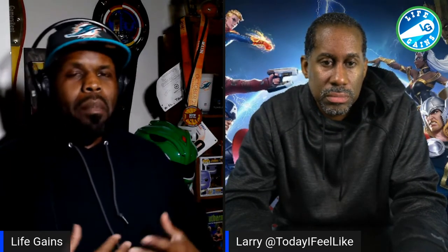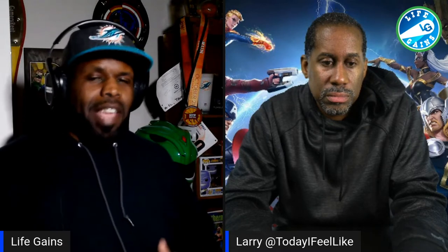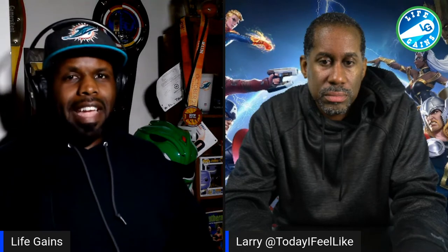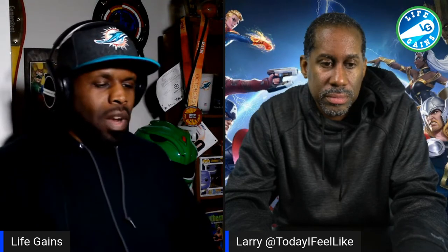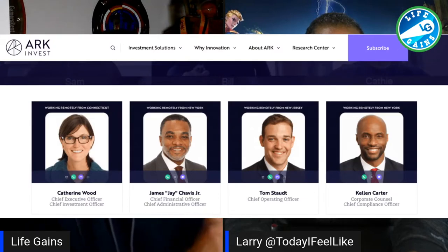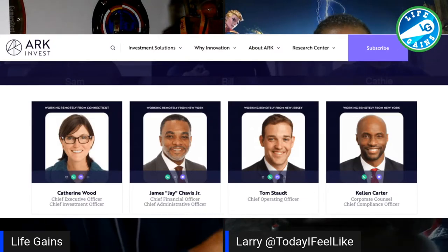I also do that, but I do it with ETFs. My portfolio is heavy tech, heavy future stocks, heavy future growth stocks. The one that I follow is the ARK ETF, and Cathie Wood is the CEO of ARK ETF.